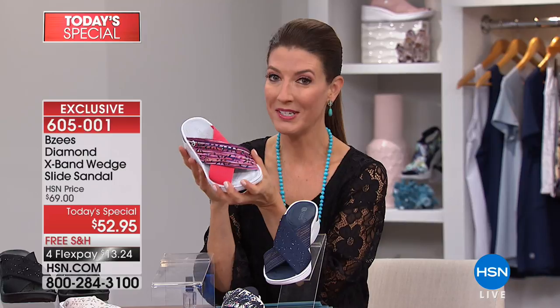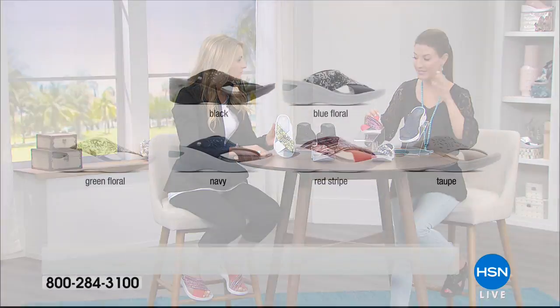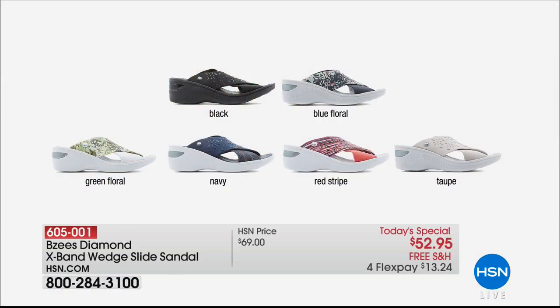To know that this shoe also does double duty to fight odor and be antibacterial — I love that. Let's go through all the colors one more time. We have medium and wide widths, sizes 6 through 11. I will tell you that black is the most popular — we brought in as many as we could — but taupe will probably be the first to go.